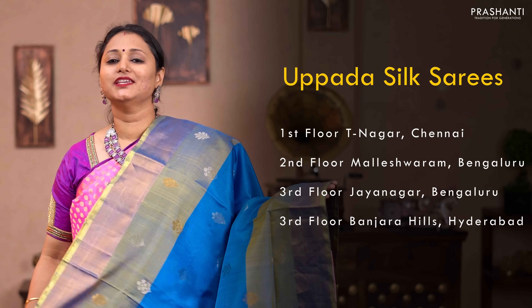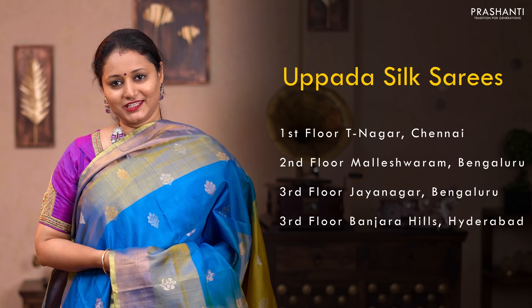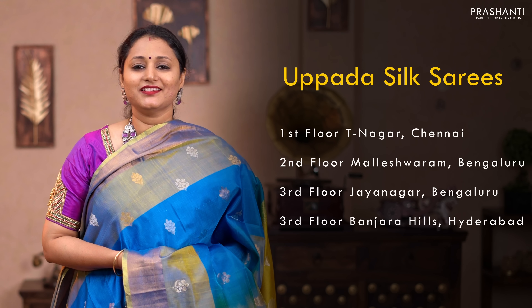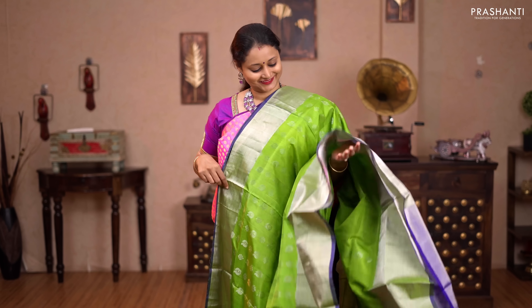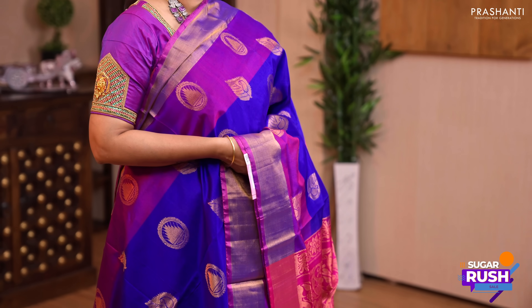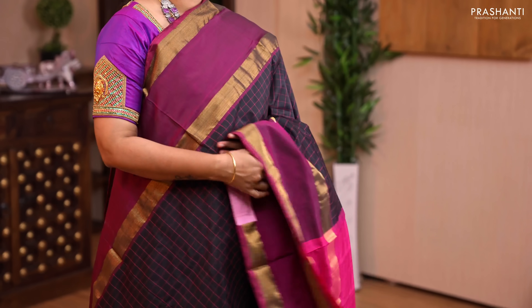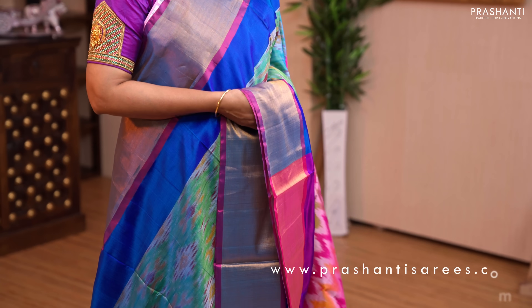As mentioned earlier, all these are pure Upada silk saris and are silk mark certified. We've used single and one and a half watt weaving on all these saris, so these saris are very light in weight and very soft and comfortable to wear. These saris are perfect for any special occasion and must always be dry cleaned for a longer life. We have unique designs including coin buttas, thousand butta patterns, checked style body with retapet borders, jamdani weaves, and many more. Many more designs and colours have been uploaded on the website.